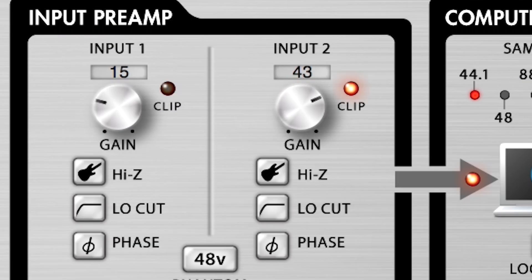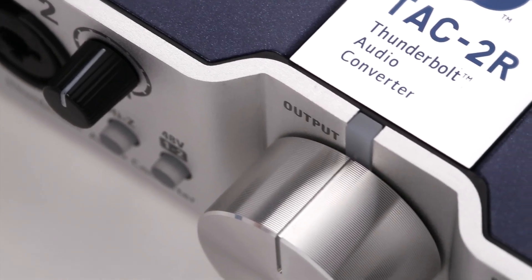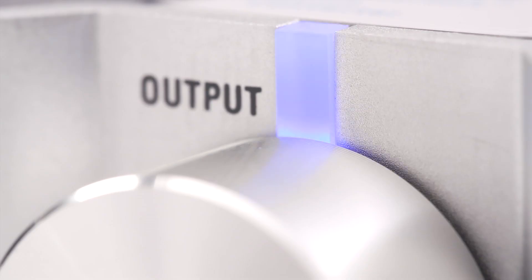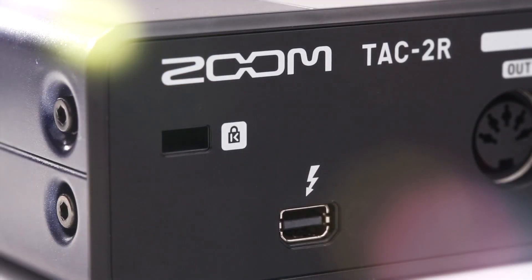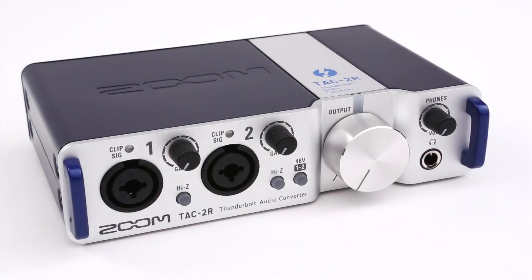It also allows you to set input and output levels or switch phase. Whether you're on the road or in the studio, the TAC-2R lets you take your audio creations to a whole new level. The TAC-2R: unrivaled speed, revolutionary recording. We're Zoom, and we're for creators.